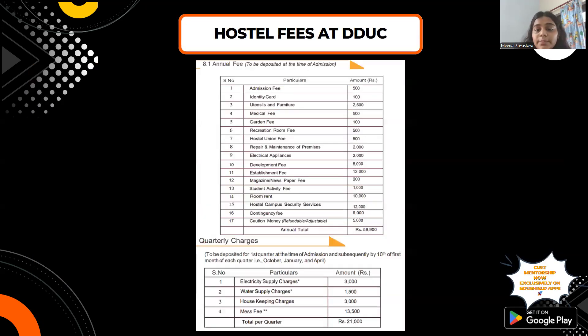We have also mentioned the hostel fees. If you want to know how much the hostel charges, you can refer to the chart shown. Please pause the video to read it in detail. The fee information shown is updated for 2024–2025.